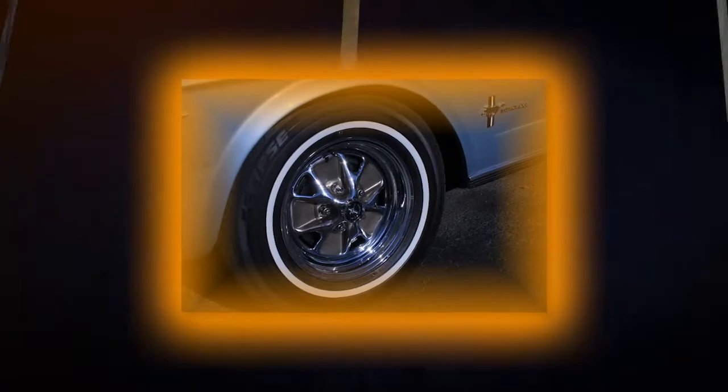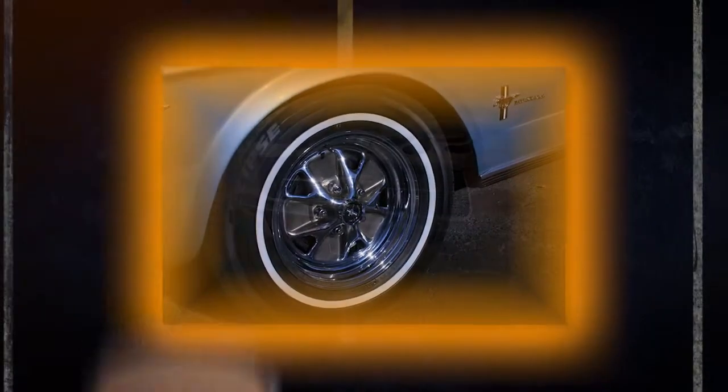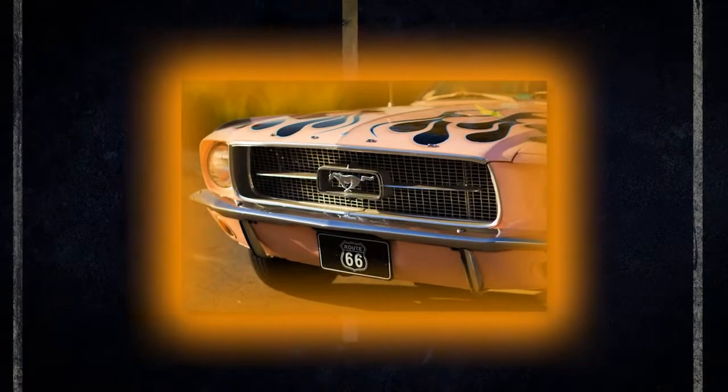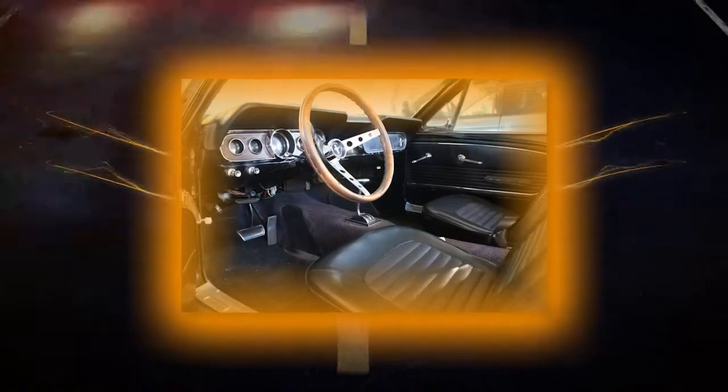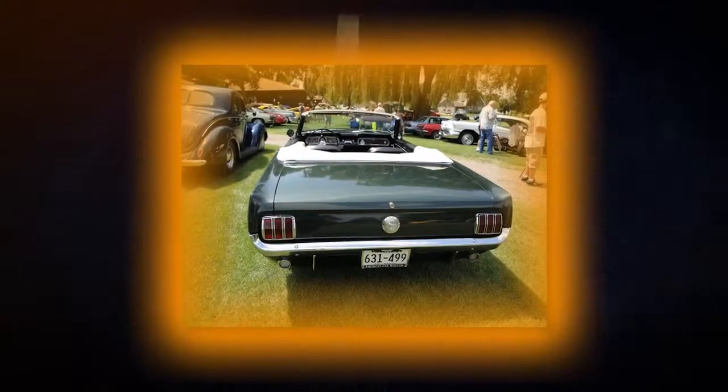The 1966 model was basically unchanged, but featured revised side scoops, grille, and gas cap, as well as the deletion of the four bars protruding from the Mustang's emblem in the grille. The Falcon-based instrument cluster was replaced with a sportier unit specifically designed for the Mustang.